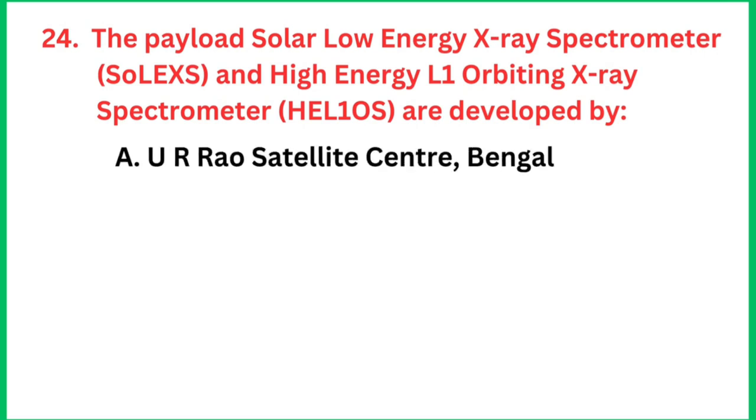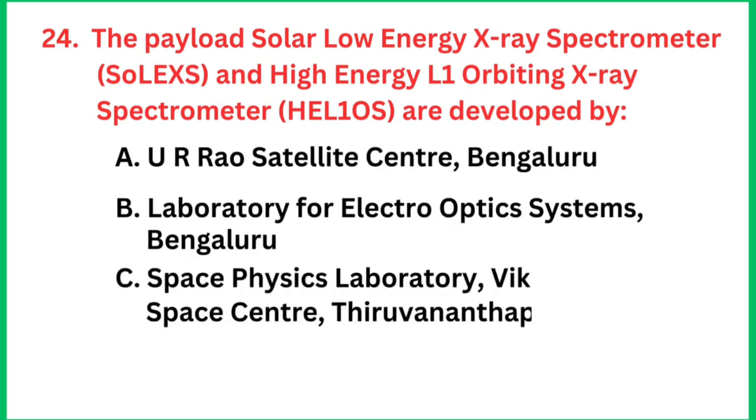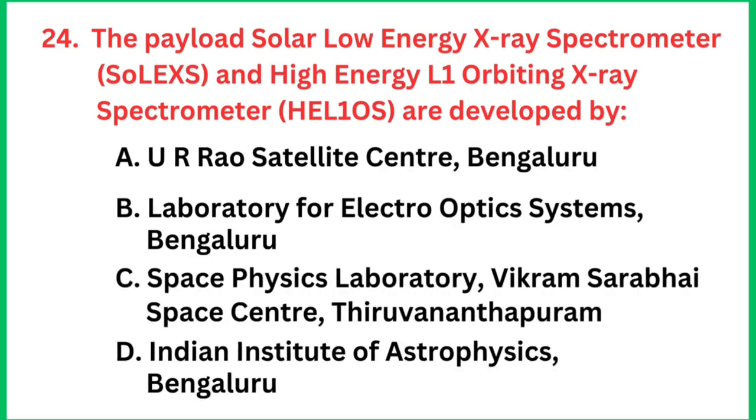Question number 24: The payload Solar Low-Energy X-ray Spectrometer, SoLEXS, and High-Energy L1 Orbiting X-ray Spectrometer, HEL1OS, are developed by which institution? The right answer is UR Rao Satellite Centre, Bengaluru.